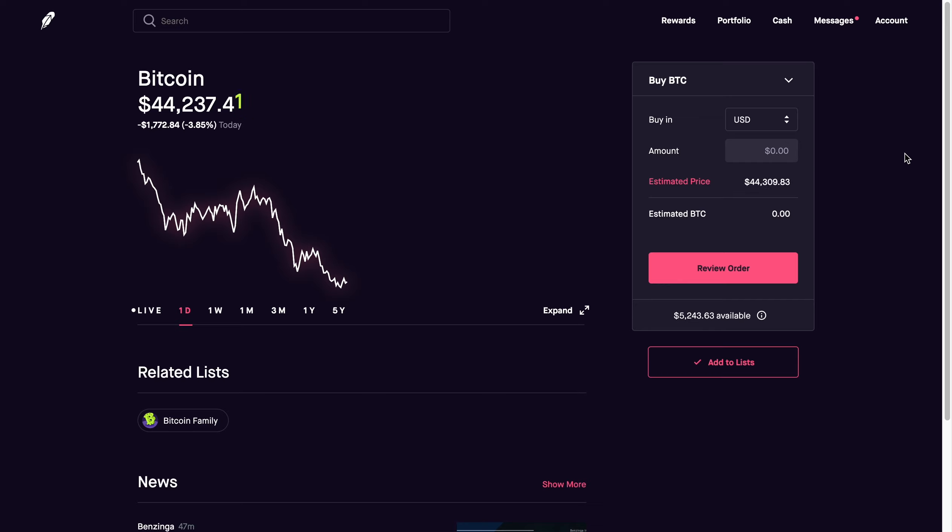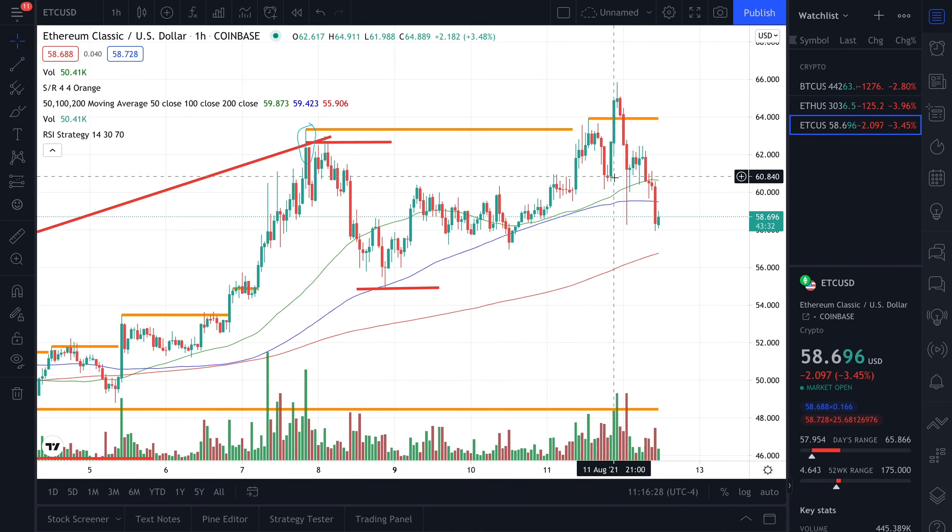First, take a look at Bitcoin. We saw a deduction of $1,700 off the price of Bitcoin at this $44,000 price point level, and that was due to multiple factors. Let's go ahead and first take a look at the technical side of things for Ethereum Classic.